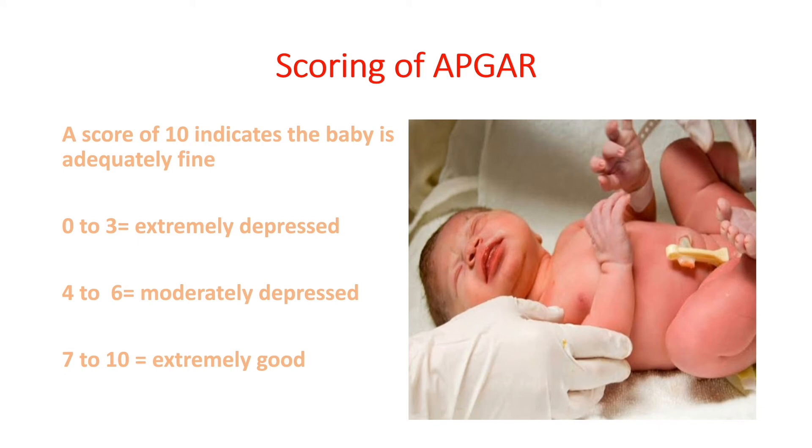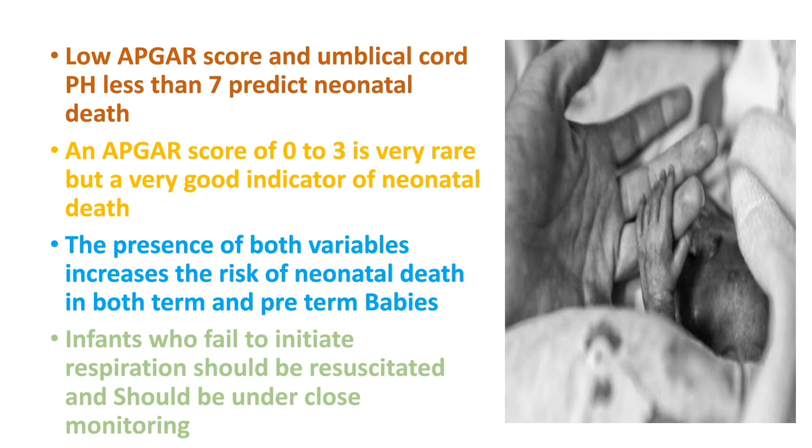How is the final Apgar score interpreted? A score of 10 indicates the baby is adequately fine at the time of birth. A score of 0 to 3 indicates the baby is extremely depressed. A score of 4 to 6 indicates moderately depressed. A score of 7 to 10 indicates extremely good. Newborns who have a low Apgar score and umbilical cord pH less than 7 predict neonatal death. An Apgar score of 0 to 3 is very rare but is a strong indicator of neonatal death, and the presence of both variables increases the risk in both term and preterm babies.